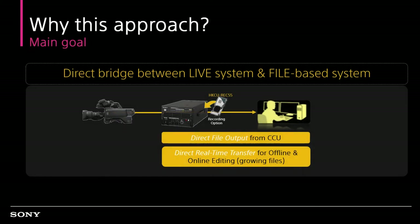Live camera systems are going to be not limited only for video capturing and delivering. Our new CCU will be the world-first CCU with internal recording capability. Its unique value, such as real-time file transfer, can dramatically simplify the entire system configuration for both live and post-production, even for offline and online editing systems.